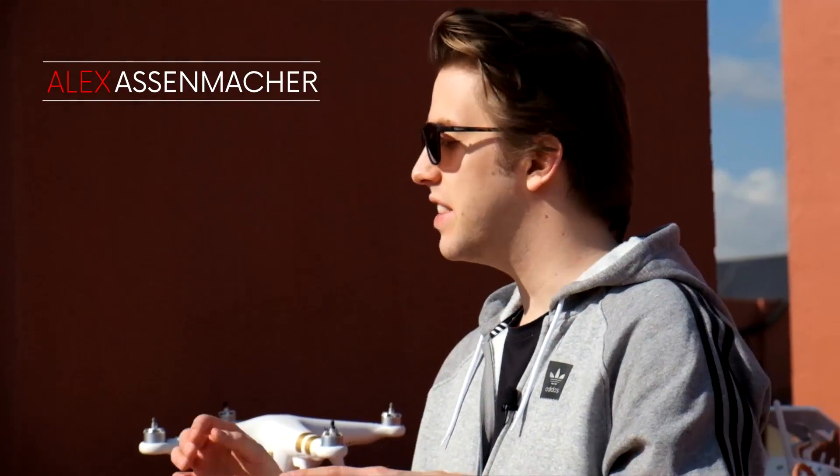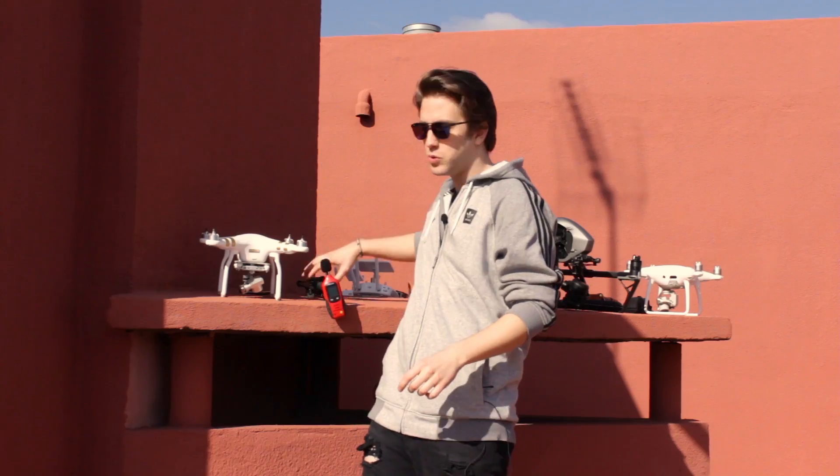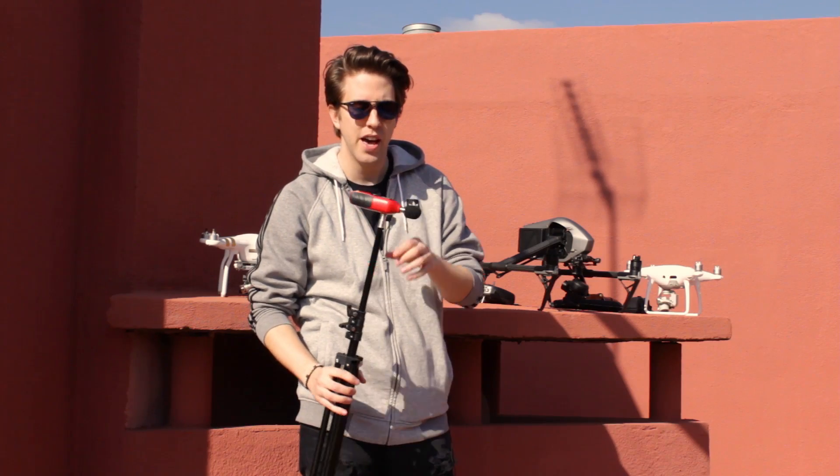Hello guys, this is Alex Asenmacher from Ruitalk UAV. In this video we'll be testing the sound difference in decibels among DJI drones. For that purpose we'll be using this amazing machine — a sound level meter.